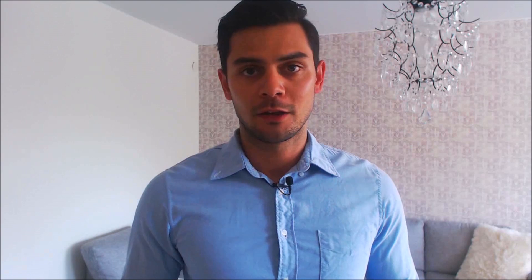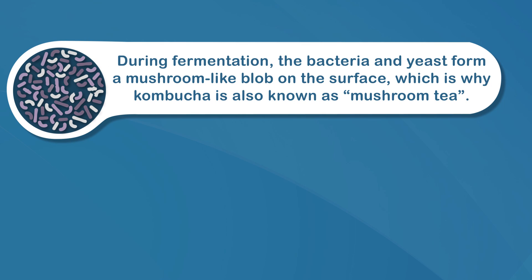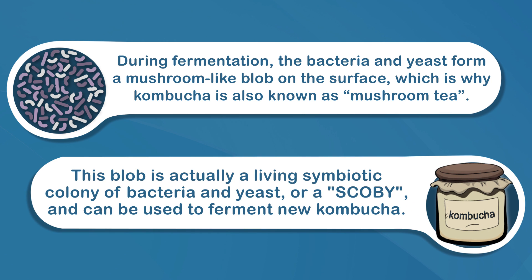Kombucha is a rich source of probiotics. It's made by adding specific strains of bacteria, yeast, and sugar to either black or green tea, and then allowing it to ferment for a week or more. During this process, the bacteria and yeast form a mushroom-like blob on the surface, which is why Kombucha is also known as mushroom tea. This blob is actually a living symbiotic colony of bacteria and yeast, or a SCOBY, and it can be used to ferment new Kombucha.